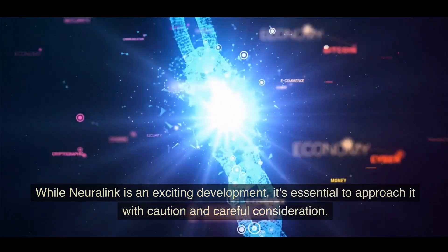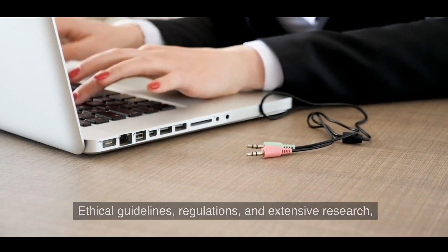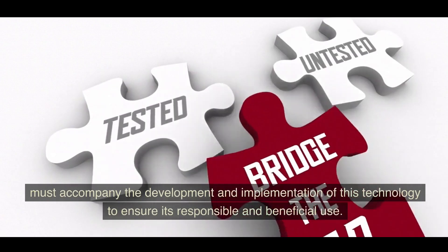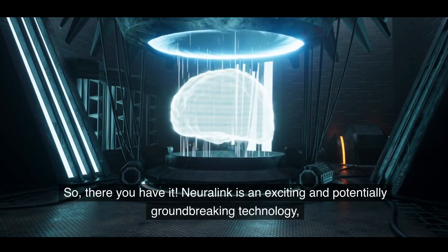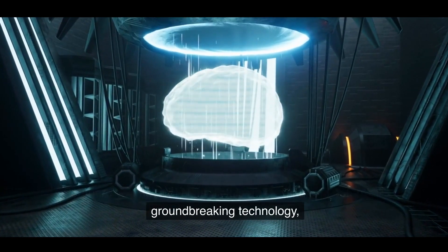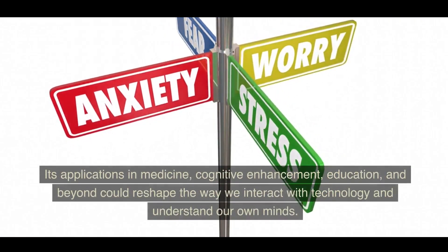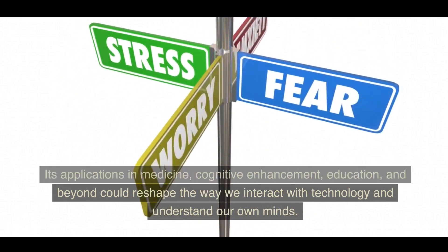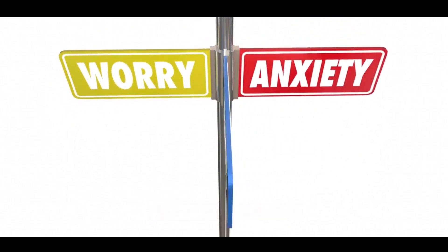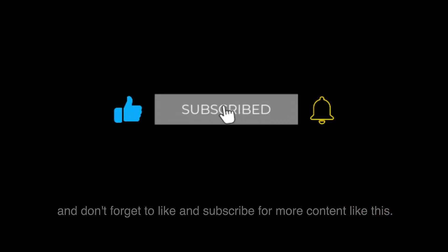It's essential to approach Neuralink with caution. Ethical guidelines, regulations, and extensive research must accompany the development and implementation of this technology to ensure its responsible and beneficial use. Neuralink is an exciting and potentially groundbreaking technology that could reshape the way we interact with technology and understand our own minds. Let us know your thoughts in the comments, and don't forget to like and subscribe. Thanks for watching and stay curious.